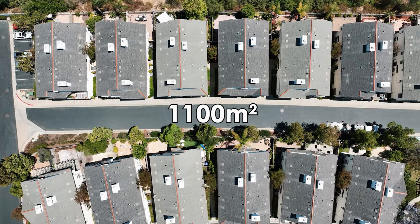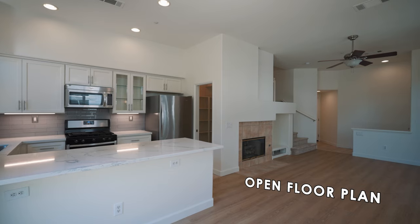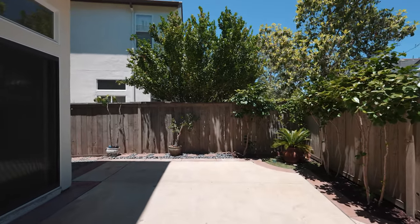Our favorite thing about this property is the function. At only 1,100 square feet, this unit lives like you're in a small home. You have this wonderful open floor plan, redesigned kitchen, and this amazing outdoor space that is super rare in a community like this.